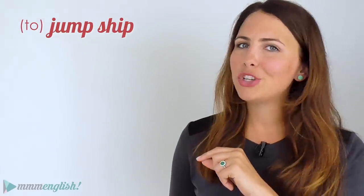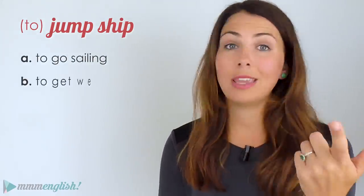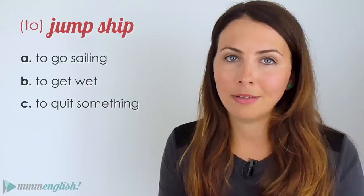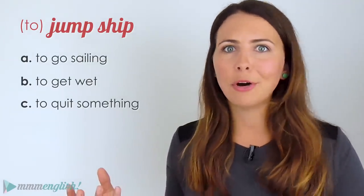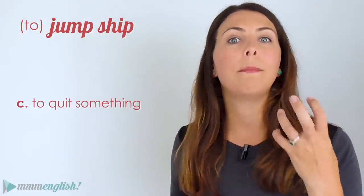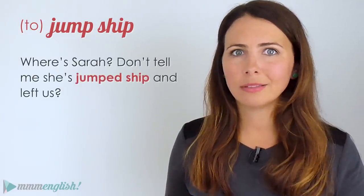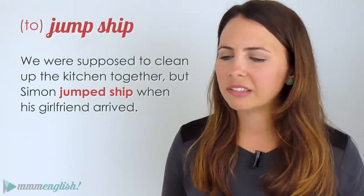What about 'to jump ship'? Does it mean to go sailing, to get wet, or to quit something? Don't get confused by thinking there's a boat and water involved. To jump ship means you're quitting something — you quit, leave, or abandon your teammates or a group. For example: 'Where's Sarah? Don't tell me she's jumped ship and left us' or 'We were supposed to clean up the kitchen together but Simon jumped ship when his girlfriend arrived.' Annoying!